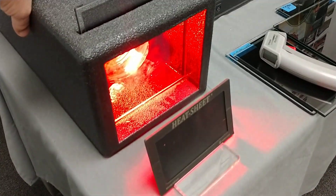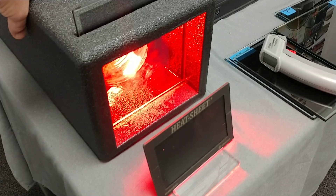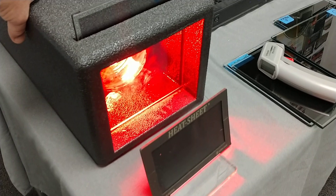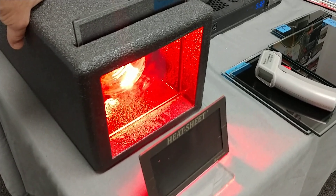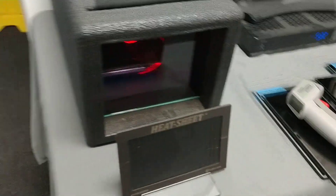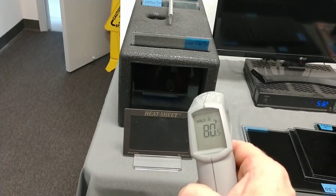1, 2, 3, 4, 5, 6, 7, 8, 9, 10, 11, 12, 13, 14, 15, 16, 17, 18, 19, 20. Notice how the heat sheet didn't even change colors. And we're at 80 degrees.